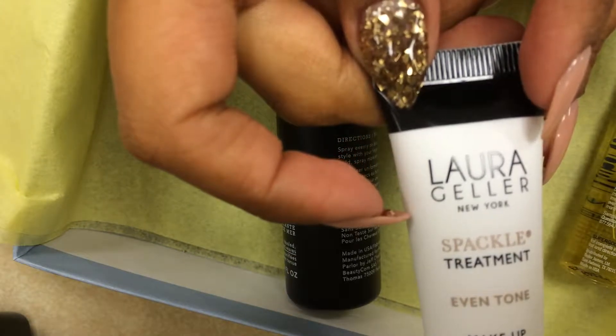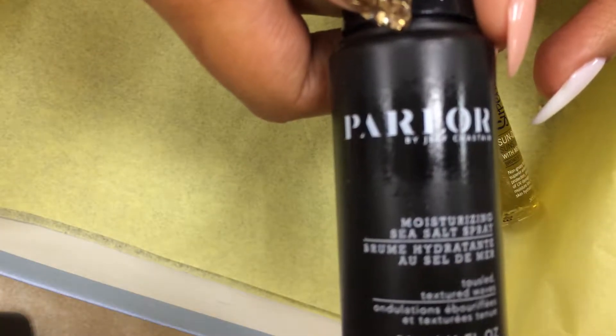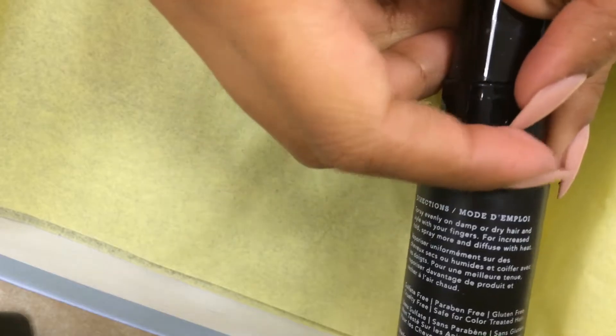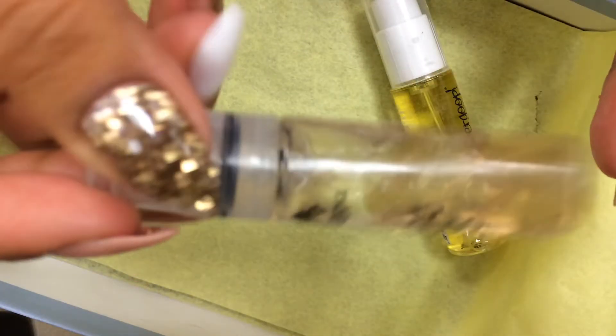Laura Geller Spackle Treatment Even Tone Makeup Primer — I don't use that much primer. Next is a moisturizing sea salt spray — is this for the face or for the hair? I've gotten a sea salt spray before and I think I have it with me right now. Yep, it's a sea salt hair mist — textural, volumizing. I think I got it in a Birchbox or a Sephora, but I got this and look, it's still there — I don't use it.